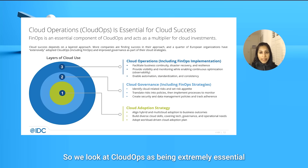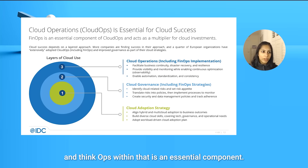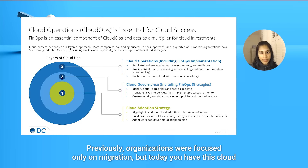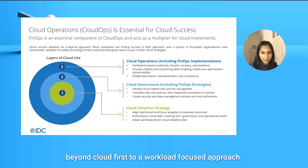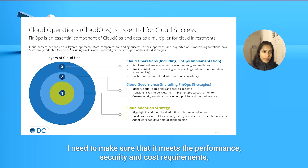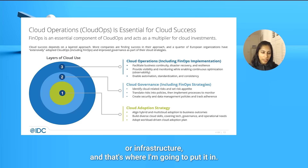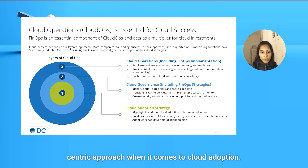We look at cloud ops as being extremely essential for cloud success in this new wave of cloud adoption, and FinOps within that is an essential component. Looking at cloud adoption, it is a layered and nuanced approach. Previously, organizations were focused only on migration. But today, companies are very much moving beyond cloud-first to a workload-first approach — these are my applications, I need to make sure they meet performance, security, and cost requirements, and that's where I'm going to place them. They take a very workload-centric approach to cloud adoption.